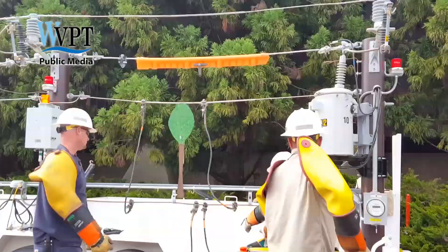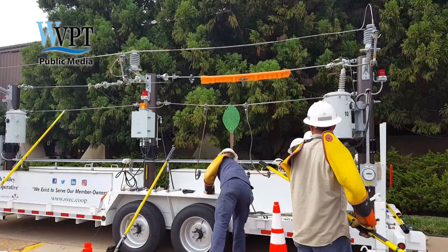TV antennas, farm equipment, irrigation equipment — that's what this is representing, coming into contact with the high voltage line.